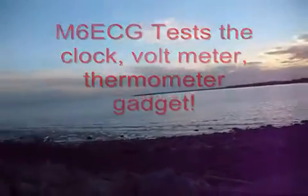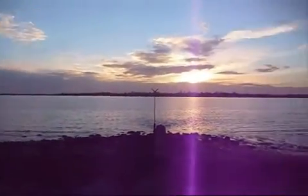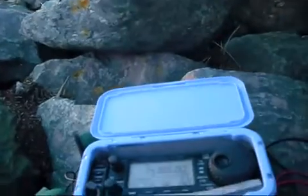Hi everybody, I'm down at the creek again today and I'm just trying out the Christmas present that my brother bought me, which is a voltmeter clock and thermometer gauge — with the crucial feature of being able to monitor how warm my radio gets when it's in the bag. I've got it set up here.